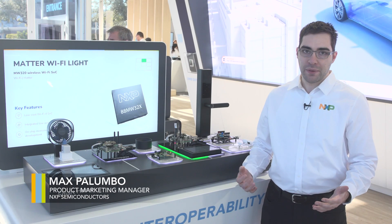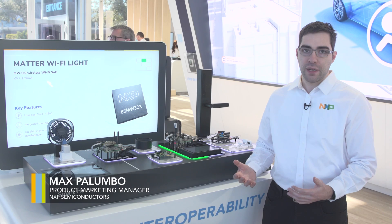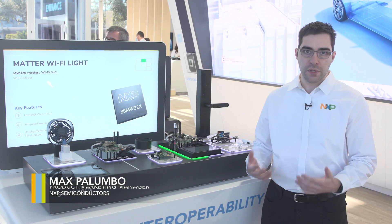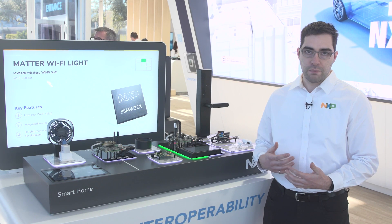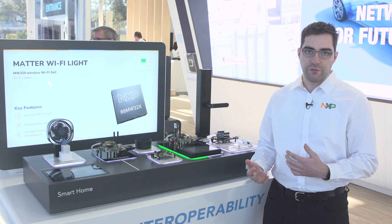Hi, my name is Max Palumbo. I'm a product marketing manager with NXP and what I'm showing today is a Matter-enabled demo featuring NXP devices as well as some partner devices that use NXP silicon. The partner devices include a smart plug from Belkin Wemo and a door window contact sensor from Acara.